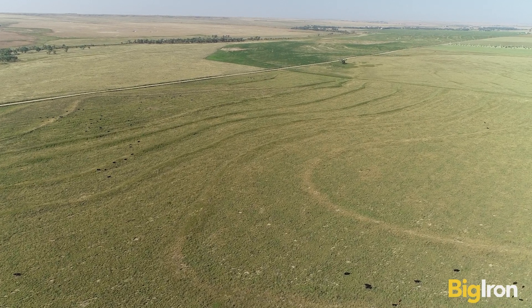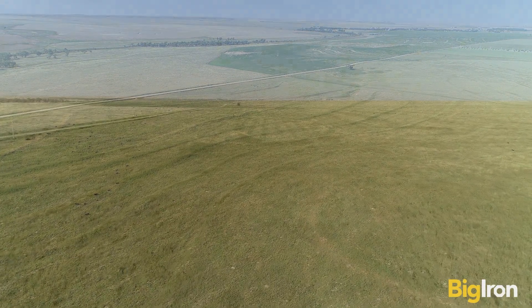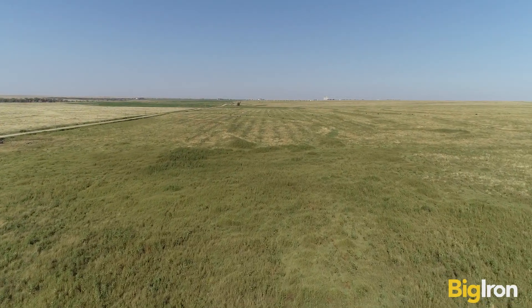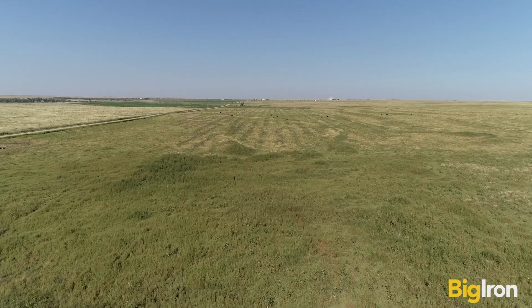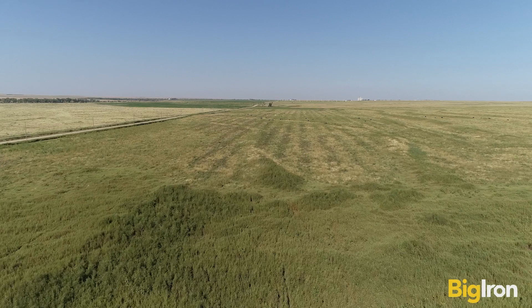Historically, the Butterfield Overland Dispatch Stage Line passed through the property east to west beginning in 1865 for the stop at Fort Wallace. The Fort Wallace Cemetery is three-fourths of a mile west of the property. The Smoky Hill River is one-fourth of a mile south.